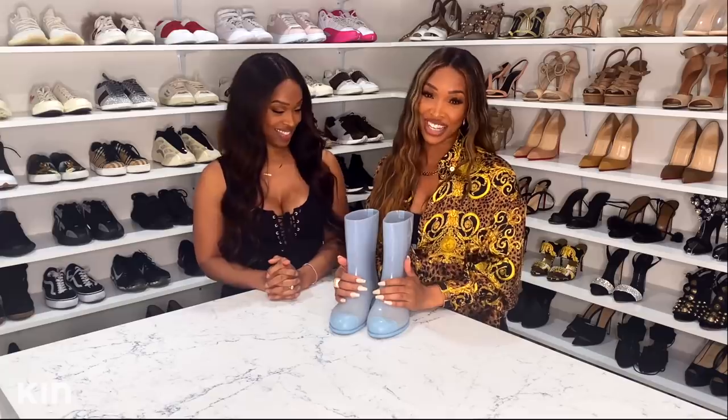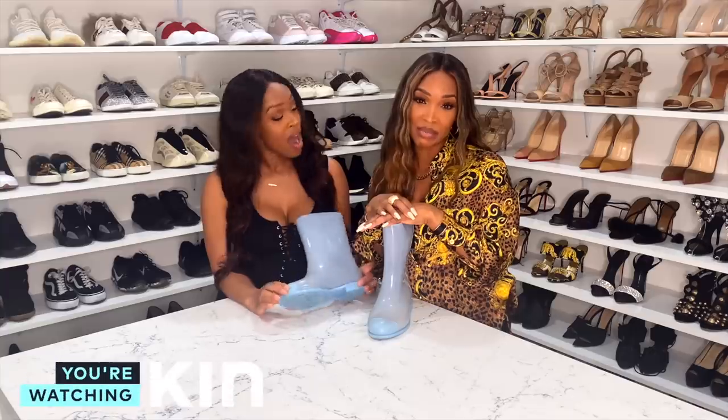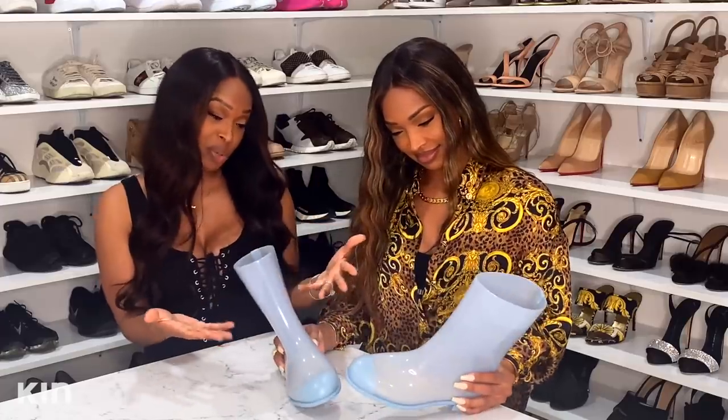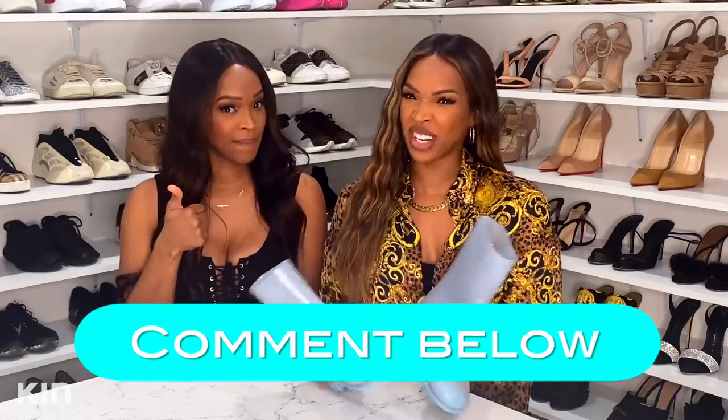First purge item: baby blue Chanel rain boots. She bought these about eight years ago when it started raining in London and she didn't have appropriate shoes — she thought it was hilarious. She brought them back to LA and has never worn them since. She was attached to the story and the memory of how these boots saved her that one wet occasion in London. Now she thinks she can let them go, since it doesn't rain much in California.